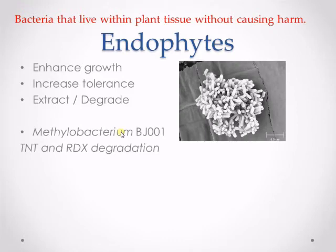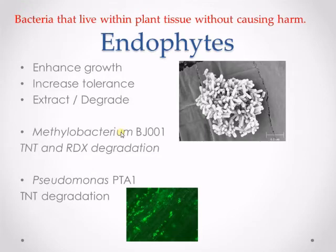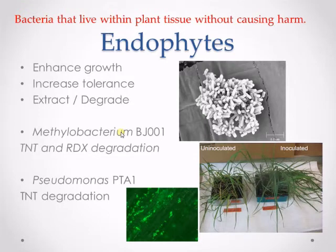In 2004, Ben Aken's lab from the University of Iowa isolated an endophyte identified as Methylobacterium strain BJ001 from hybrid poplar that could transform both TNT and RDX into carbon dioxide — the first endophyte discovered that could do this. Since then, several more endophytes isolated from poplar have shown resistance to explosives. Recently, Dr. Khan isolated an endophyte from hybrid poplar identified as a Pseudomonas strain called PTA1. A trial testing inoculation of PTA1 inside California brome grass was successful, as inoculated grasses grew better than uninoculated grasses.